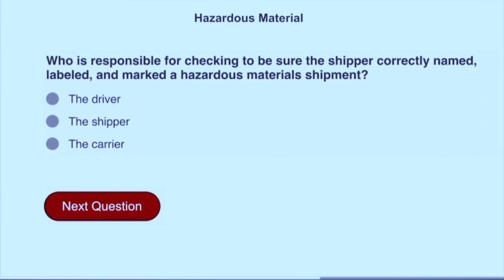Who is responsible for checking to be sure the shipper correctly named, labeled, and marked a hazardous materials shipment? The carrier.